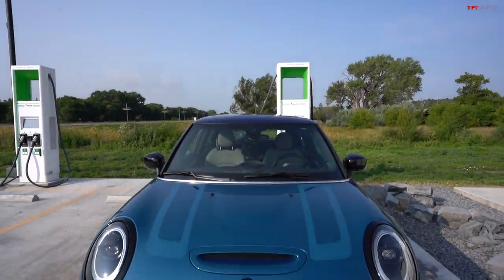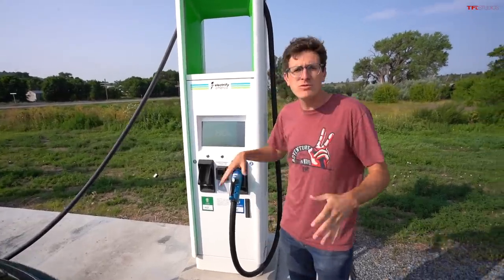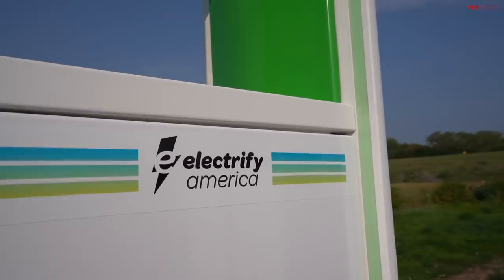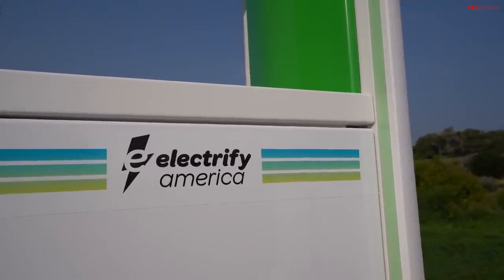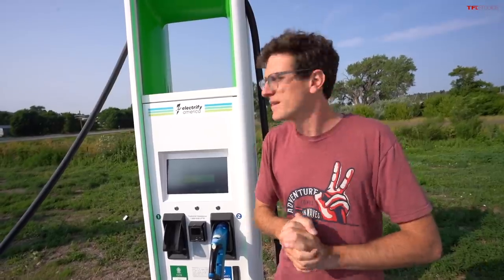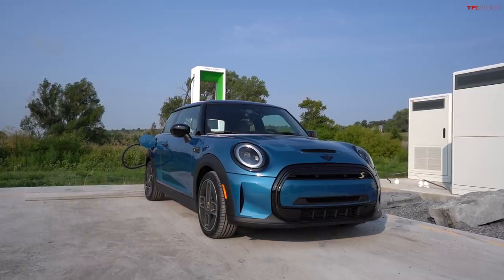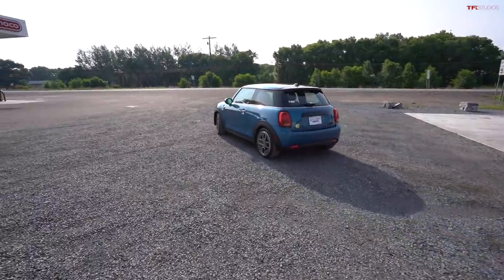We were doing pretty good until about 75% — we were averaging about 48 kilowatts. Now that we're at 80% we dropped down into the mid 30s. We're going to go for another four or five percent and then hit the road. So far we've been here for 22 minutes, so this will be about a 30-minute stop, then 84 miles to the next Electrify America, which is a Walmart in Trinidad, Colorado. We spent $3.36 in 28 minutes. So far we've spent about nine bucks to go 250 miles — not too bad.